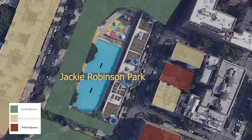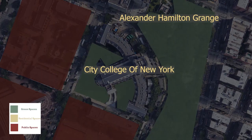Placing each of the landmarks in their fields: yellow represents residential space, red is public space, and green is vegetation.